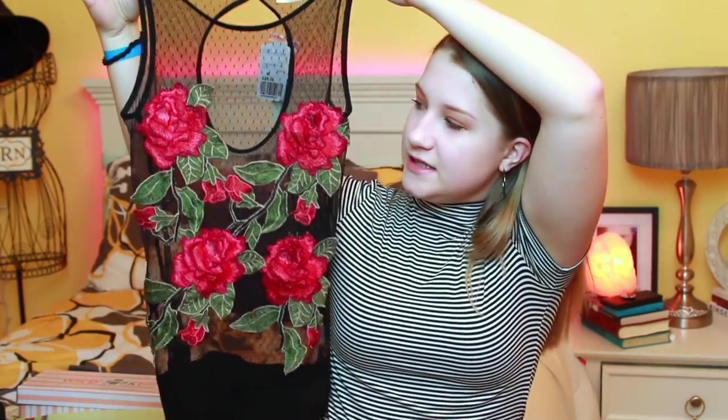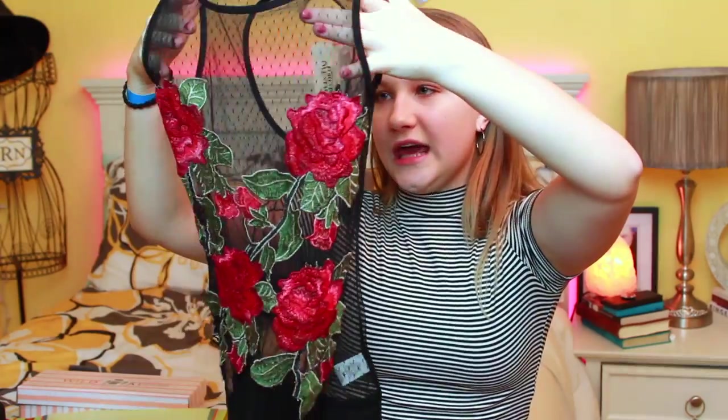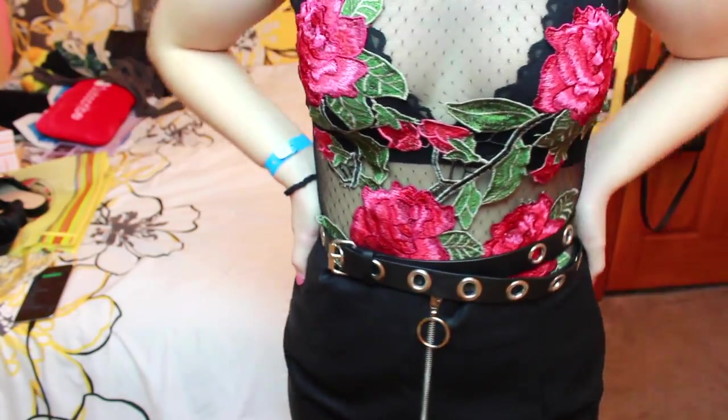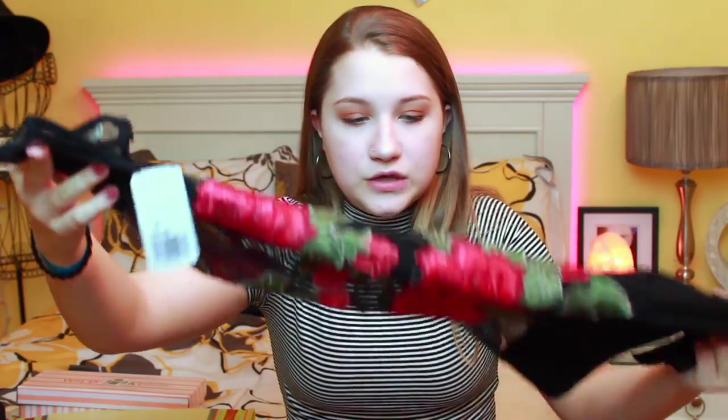This bodysuit — I love it, I was speechless when I saw it. It's from the brand Sanjoy but I got it at Forever 21, which shows they're carrying more non-Forever 21 brands now. It has this lacy dotted lace all the way around and these huge embroidered roses on it. This is like me in a piece of clothing — if you want to know what I am in a piece of clothing, it is this. It's going to go great with that skirt and with jeans. You can dress it up or dress it down.